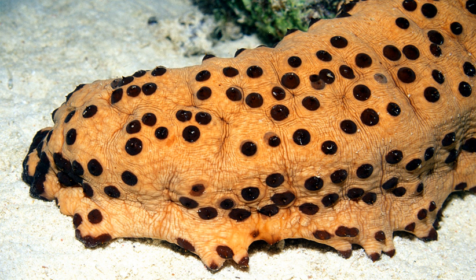Sea cucumbers to be used as broodstock are either collected from the wild or are taken from commercial harvests. Only the largest and healthiest individuals are used for broodstock, as the success of a hatchery relies on the healthy condition of brood individuals.